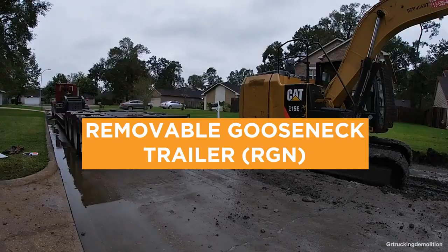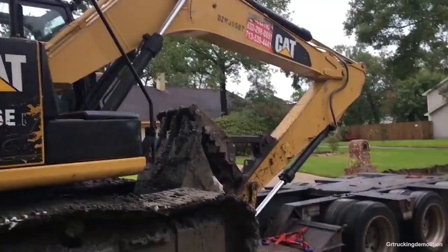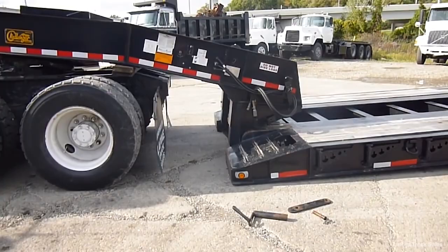Like the lowboy trailer, Removable Gooseneck trailers (RGNs) hold loads close to the ground. In fact, they have a section in the middle that's dropped down called a well, and this allows loads up to 12 feet high to be transported. Heavy equipment, such as bulldozers, can be driven onto this type of trailer by detaching the front end.